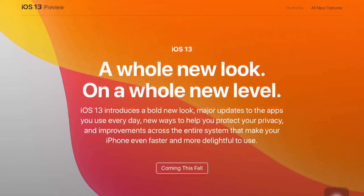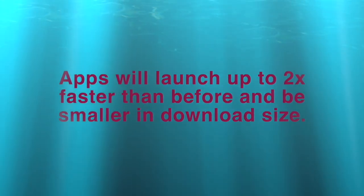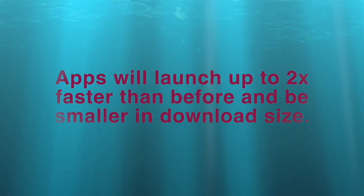Finally Apple will be releasing this fall the most awaited iOS update, which is iOS 13. It introduces a bold new look, major updates and improvements across the entire system that makes our iPhone even faster and more delightful to use. Apps will be launching up to two times faster than before and will be smaller in download size.